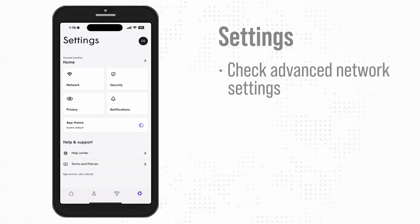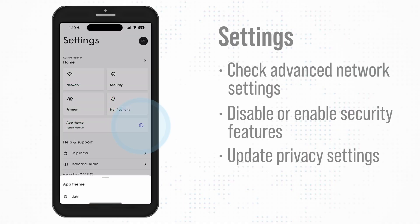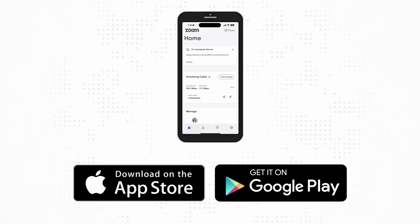Finally, the Settings section lets you check advanced network settings, disable or enable security features such as ad blocking, update privacy settings, and set the app theme to light or dark. The free Plume Home app is available on the App Store and Google Play.